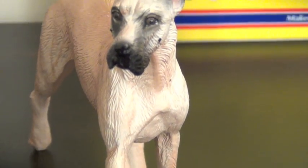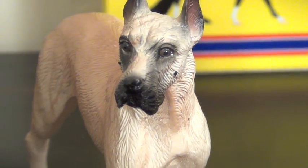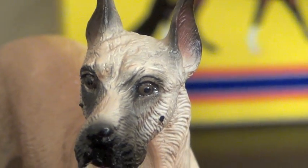He is so pretty. Let me see if I can get a little closer. Look how pretty he is. He is stunning. He's LSQ. I just love him, he is so beautiful.